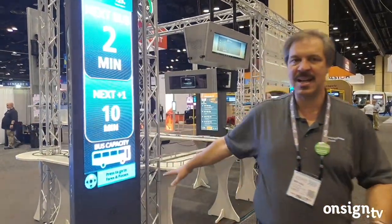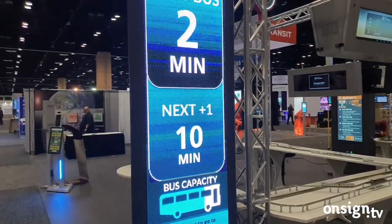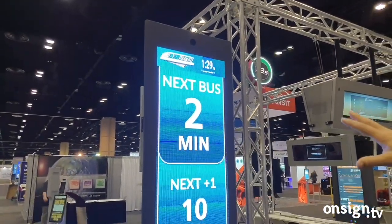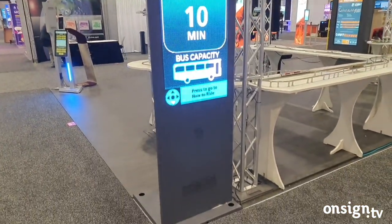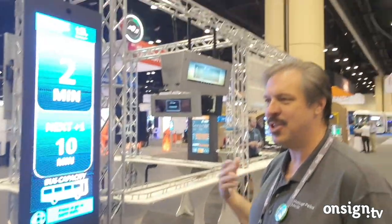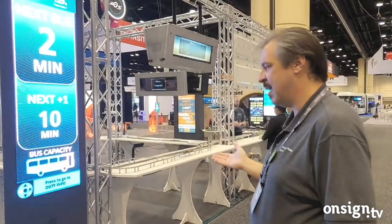For transit, we want passengers to be able to see from a block away or down the platform — just see the next bus coming in, how full it is, that kind of thing. The screen on the other side provides more detailed information for planning your trip — things that an LCD can do much better.